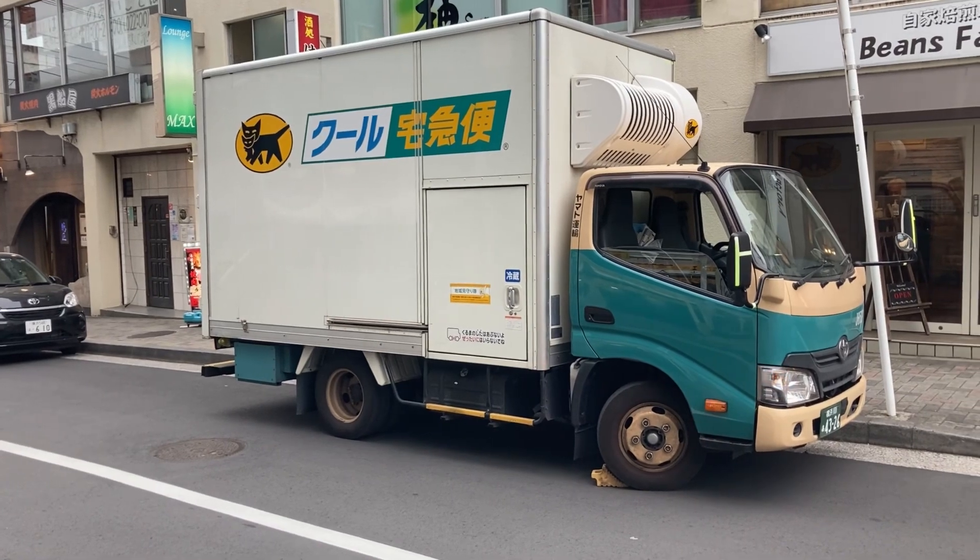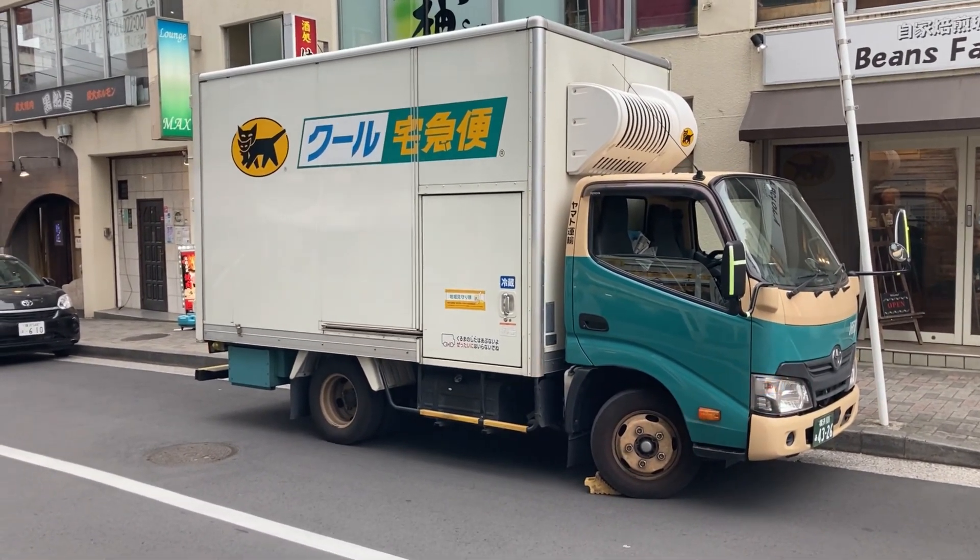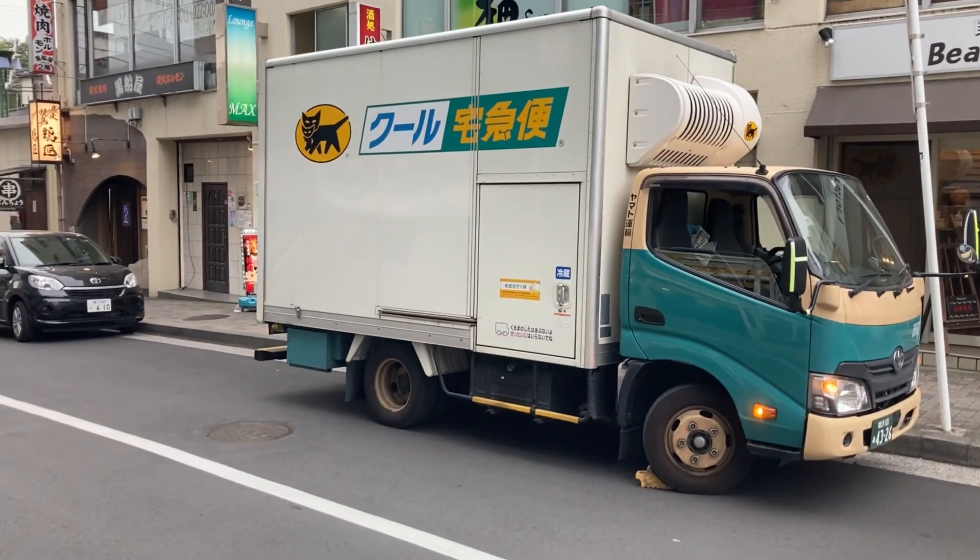This one's called a cool truck — it only delivers cold things. That's another cool thing about this company.